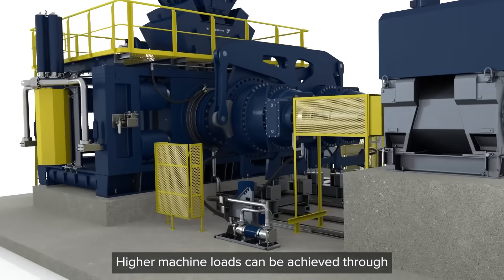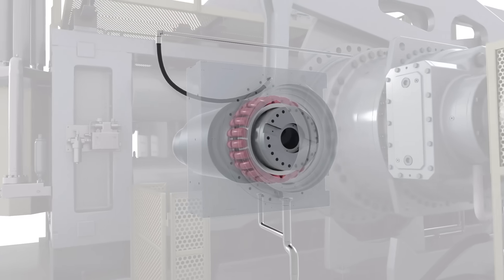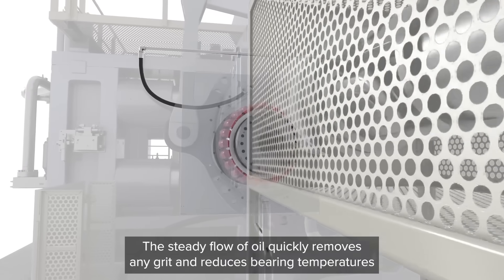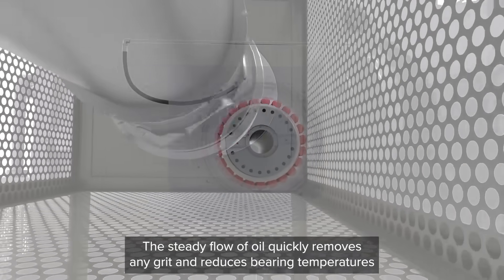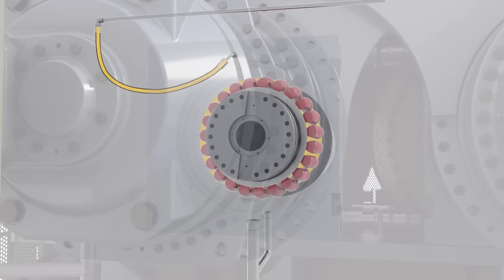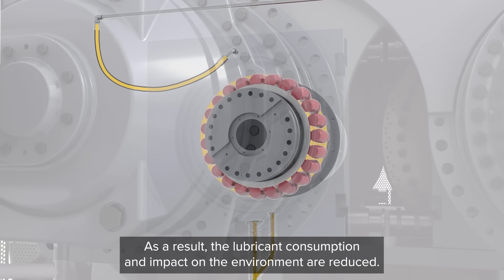Higher machine loads can be achieved through lubricating the bearings with a constant flow of conditioned oil. This steady flow of oil quickly removes any grit and reduces bearing temperatures during operation, which maximizes the service life of these components. As a result, the lubricant consumption and impact on the environment are reduced.